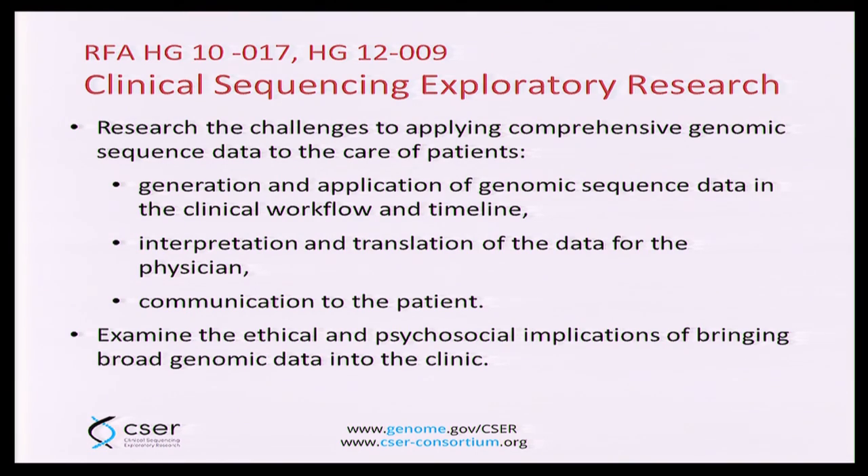Those were just a few issues, and obviously this is a huge area. In 2010 and again in 2012, NHGRI issued a request for applications to fund grants studying the challenges inherent to incorporating clinical sequencing into clinical care. The challenge is really to look at clinical sequencing in the clinical workflow. We touched on a number of areas in the RFA: the generation and interpretation of genomic sequence data — both the technical challenge as well as the annotation and interpretation challenge — and then communicating the results back to the patient in the correct and appropriate manner.